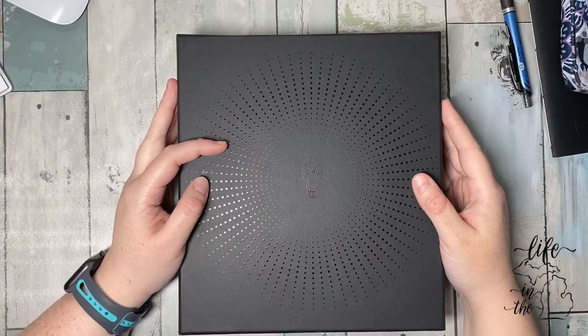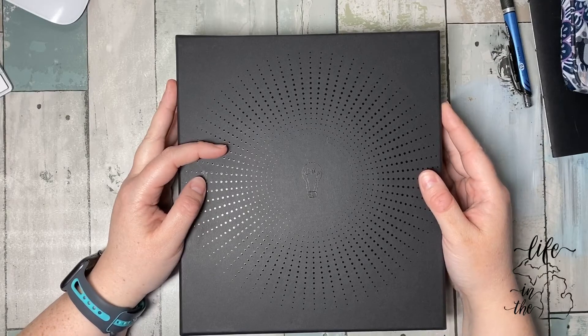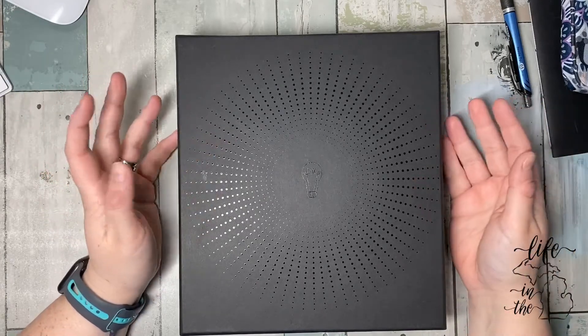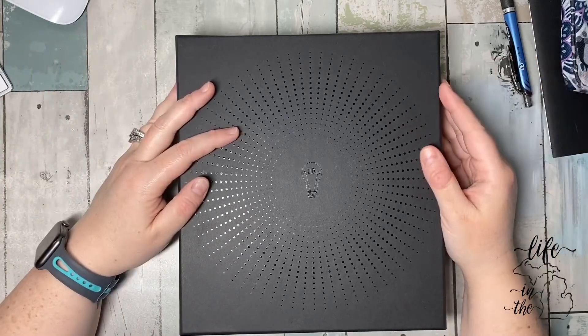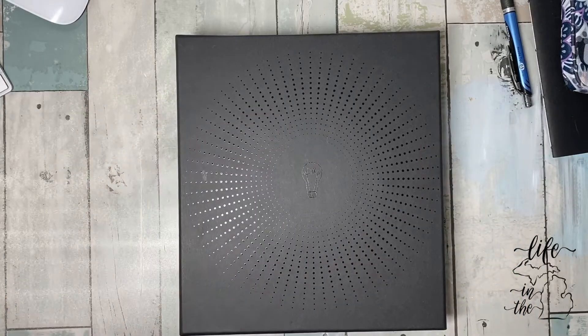Hi, my name is Amy and I have a planner problem. I swear to God, impulse buying on Amazon is what this is. However, I'm kind of impressed with it, so I thought maybe I should film a little video — A, admit my problem. Maybe some of you can give me some input.